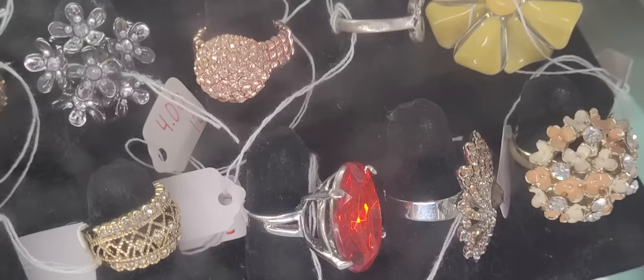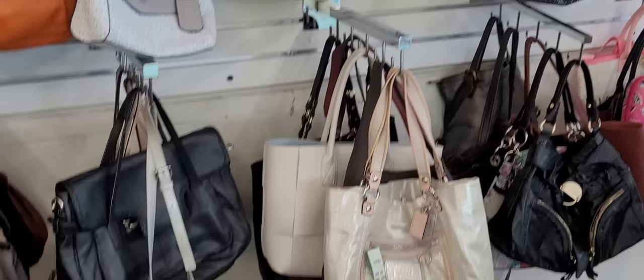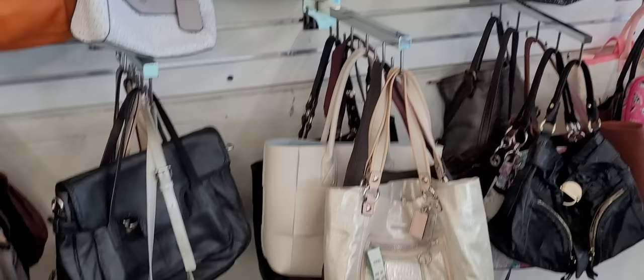I don't have ADD, but sometimes I feel like I do when I'm out at these thrift stores. Look at that ring right there. I'm just trying to eyeball the ones behind the counter without pulling them all.